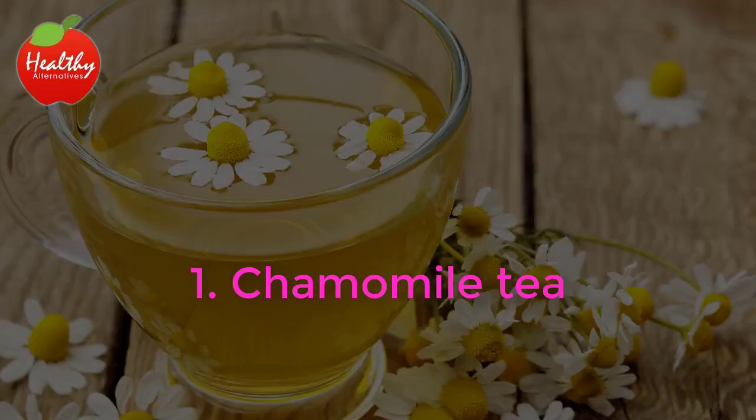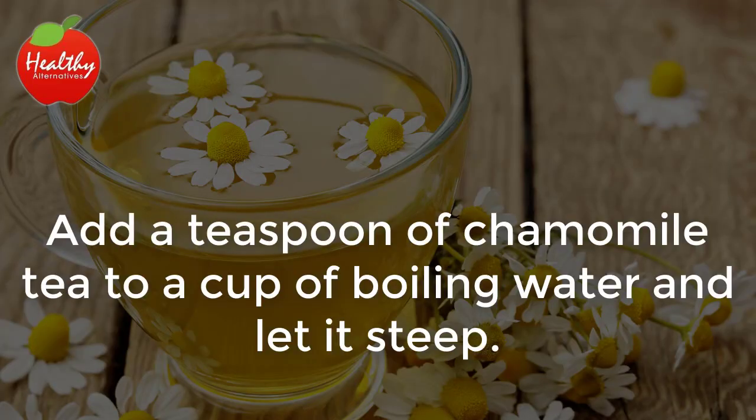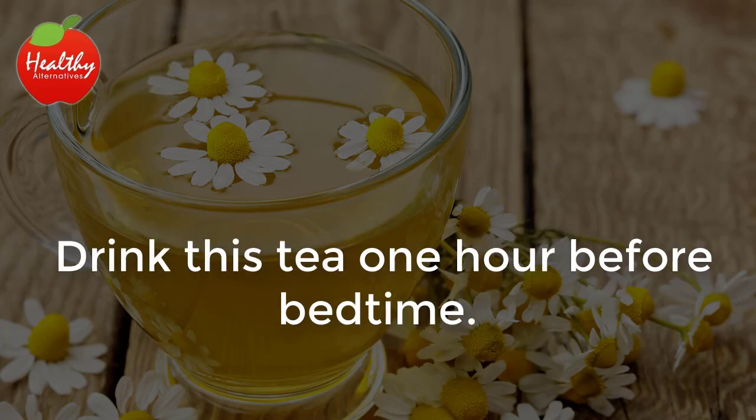1. Chamomile Tea. Add a teaspoon of chamomile tea to a cup of boiling water and let it steep. Drink this tea one hour before bedtime.